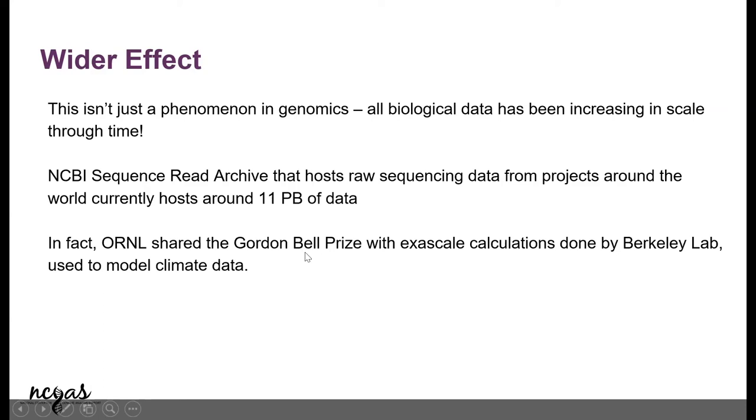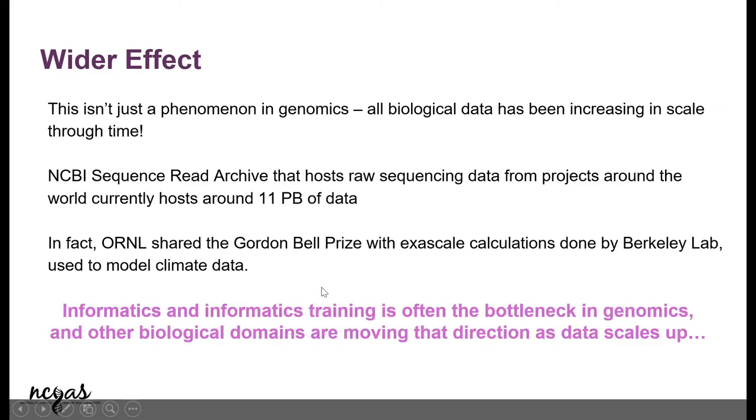The Gordon Bell Prize for exascale calculations at Berkeley Lab is, again, on modeling climate data — showing that once again, this level of computing is necessary. Informatics and informatics training is the biggest bottleneck now. It's not that we don't have computers — we have computers and we have biologists generating all this amazing data, and computational scientists are building these amazing clusters. It's the training — that interlink between them — that is lacking, and that's why we're here.